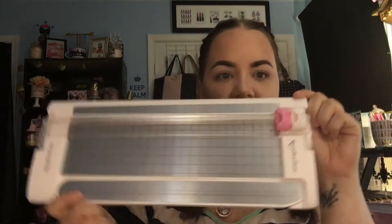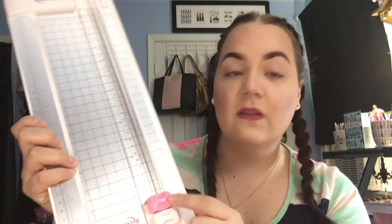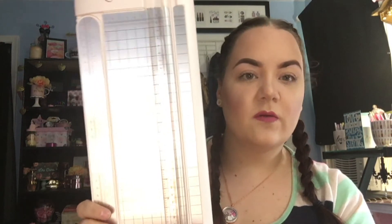I also picked up this paper cutter by Recollections. It's a nice big size and there are actually two cutters — one for cutting and one for scoring. So if you wanted to make something that folds, like a thank you card, you would use the scoring one to put the little indentation in there so you can fold it easily. This was $17.99 but I used a 40% off coupon and got it for around $8 or $9 — a great deal.